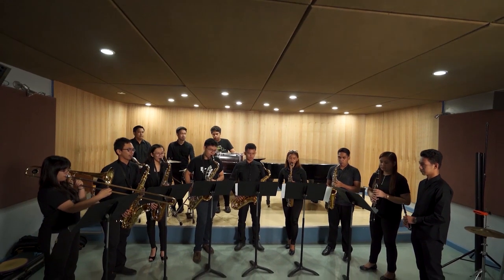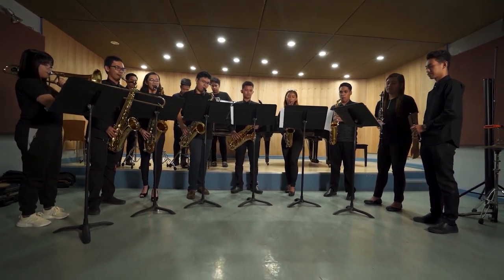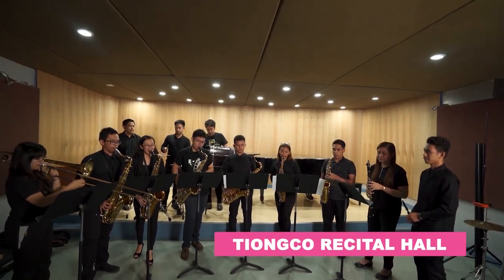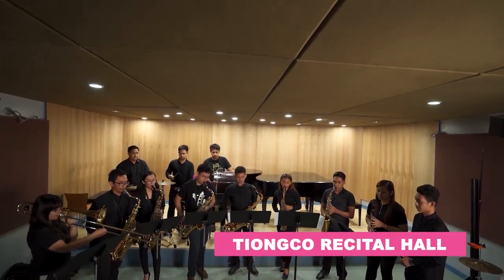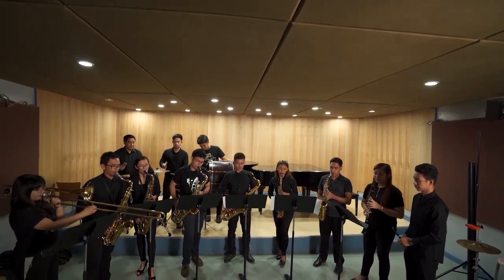Located right next to the music rooms is another haven for the music students, the Tiongho Recital Hall, where they are given convenient access for showcasing their artistic prowess in a soundproof venue with superb acoustics and sound system.